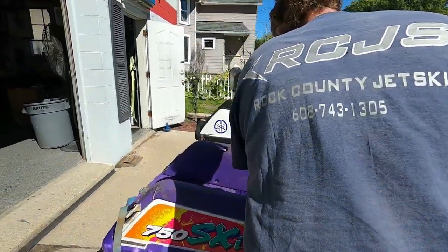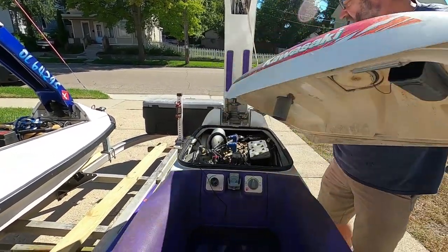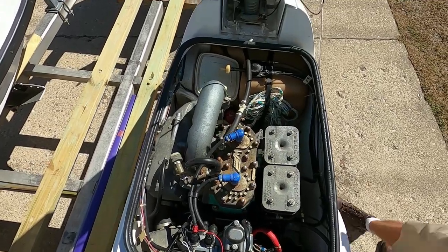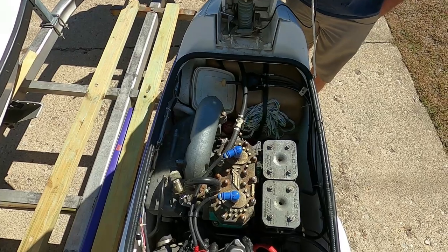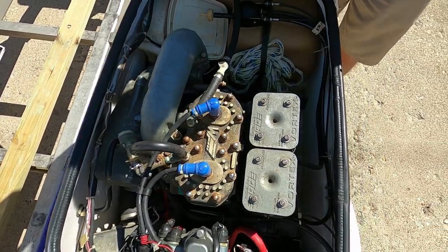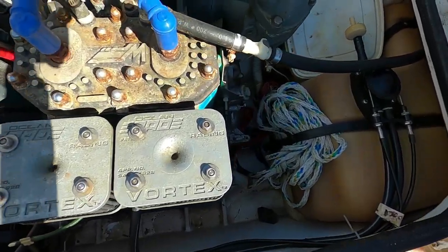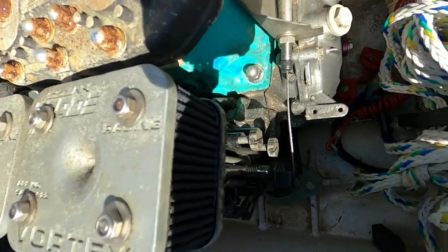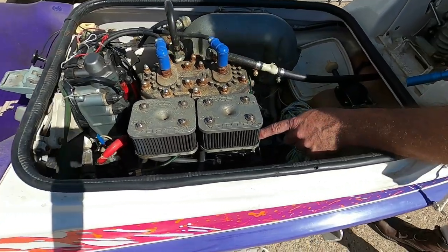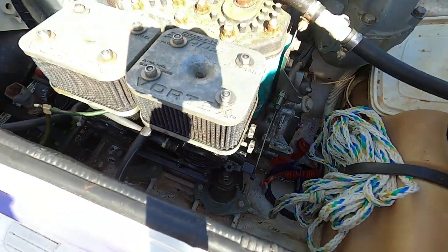Engine-wise, it's got a Tiny Tach on it. He said he sent the engine off to Harry at Group K and had it fully ported. Just upon looking, I see it's got a green cylinder — so this is a '95 and it should be a gray engine. '95 was the worst port timing that Kawasaki had on their 750s. The green cylinder would be '96 or later. We've also got some thumb screws on the stock Keihin carburetors, a West Coast head, and stock pipe.